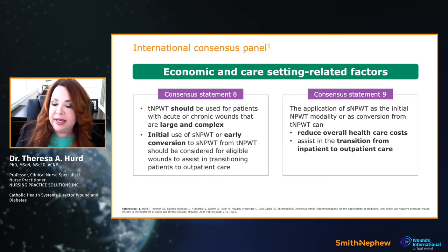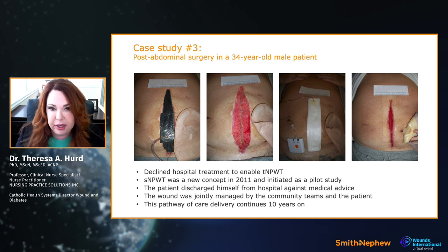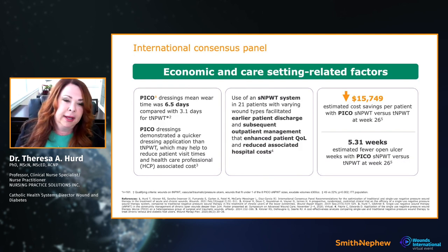We tend to use traditional negative pressure on open abdomens, as highlighted. Consensus statement nine says we can convert — convert to single-use. Here is another patient from Sian's cases, struggling with traditional negative pressure, wanting to go home and back to work. They put on a single-use device, the patient was compliant, and the results speak for themselves — a picture is worth a thousand words.